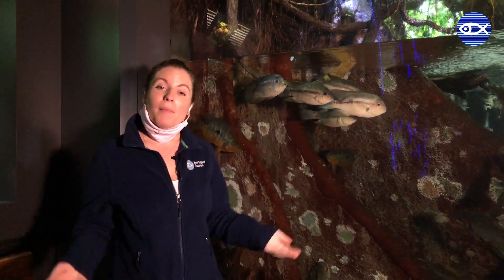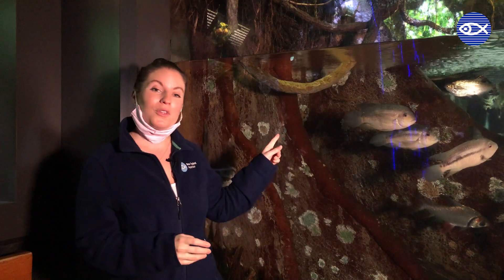Cichlids do something a little bit unusual — they will actually guard their offspring. Most fish will guard their eggs, but once those eggs hatch, babies are pretty much on their own. However, in the Amazon there's a lot of things that are trying to eat you, so there's a little bit more parental care when it comes to cichlid fry. So if you look carefully, that is actually mom and dad guarding their babies. How cool is that?